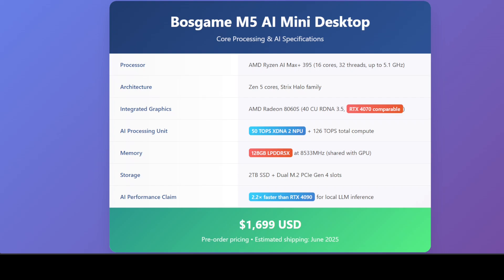If you look at this table, it gives you a core overview of this new AI PC which has been released by Boss Game. The price is $1,700 US dollars at the moment, as you can see. What makes this system particularly compelling for AI workloads is its massive 128 GB of LPDDR5X memory running at 8533 MHz, which is dynamically shared between the CPU and integrated GPU.